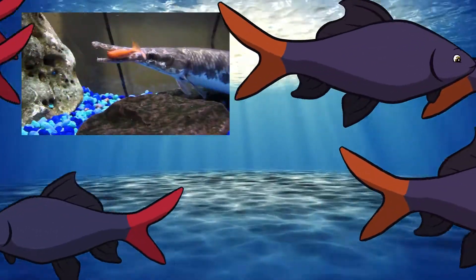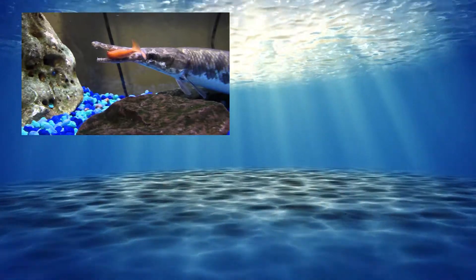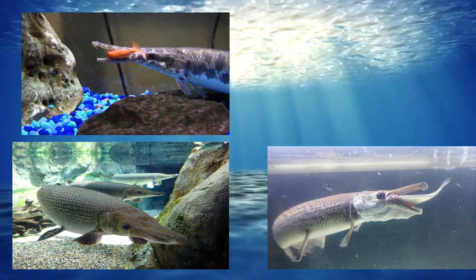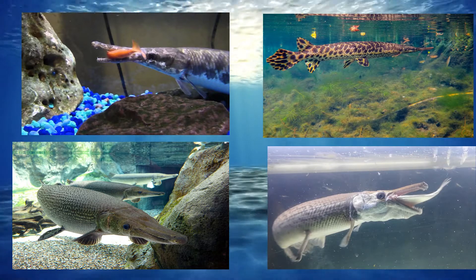Garfish are carnivores. They feed on dead or live fish. They often eat crustaceans, frogs, or even insects. Adult gar are great hunters. They will often lie in wait for their prey to swim by.